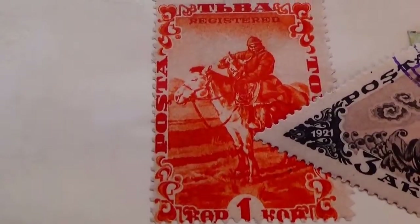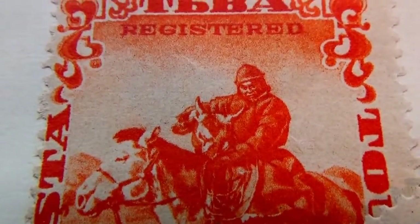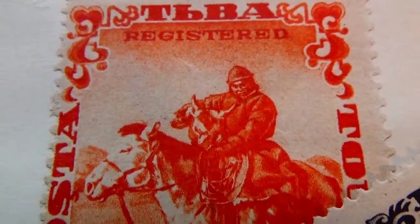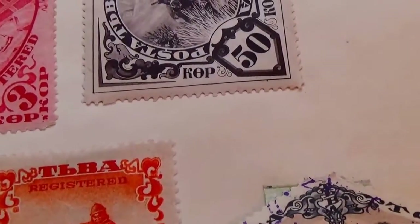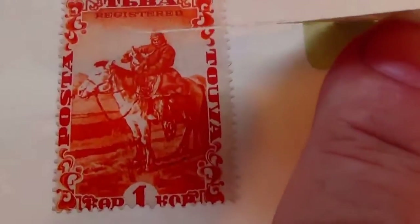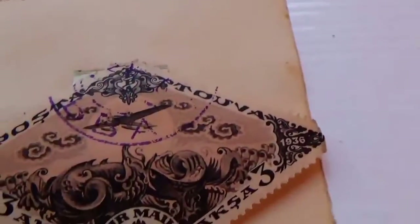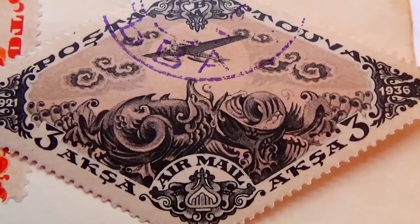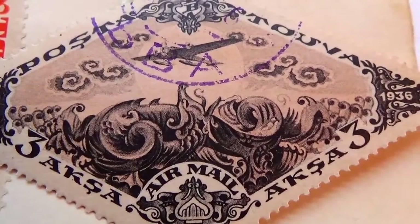Look at that one — a 1. Registered. This just comes right up so you can see it all, so you know it's all there. And this one here: airmail, took a 3. Look at the beautiful design — isn't that beautiful? I just love how they make it all flow. This is 1921 to 1936.